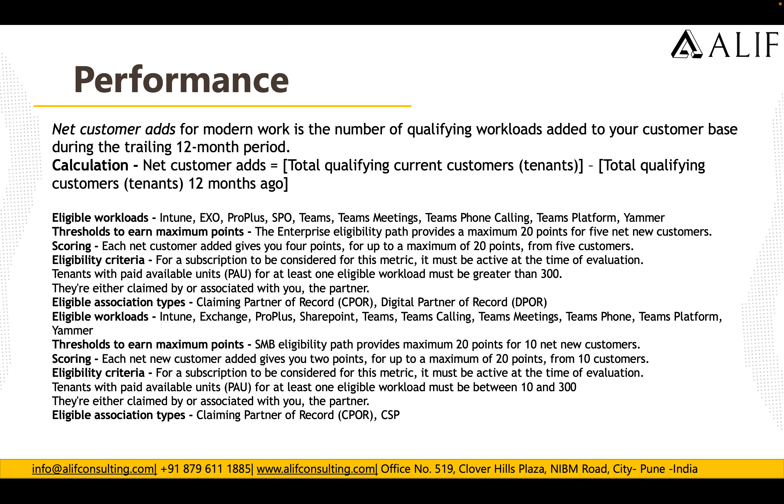The eligible workloads for Performance in Modern Work are: Intune, Exchange, Pro Plus, SharePoint, Teams, Teams Meetings, Teams Phone Calling, Teams Platform, and Yammer. The maximum points you can earn is 20 points for adding net new customers.